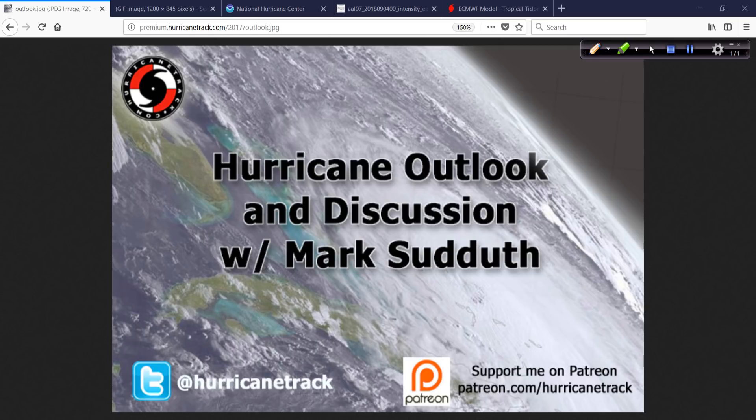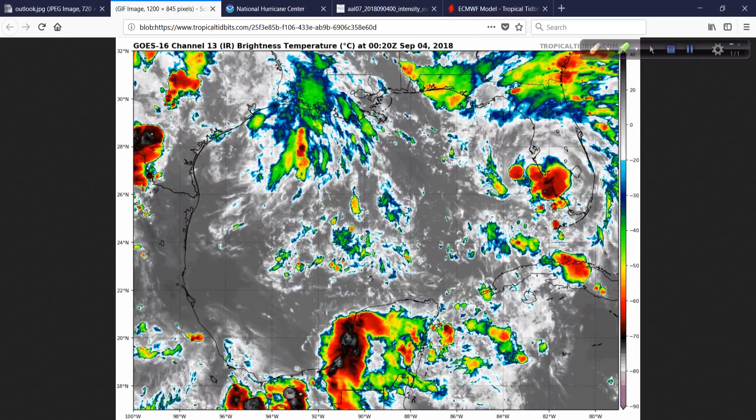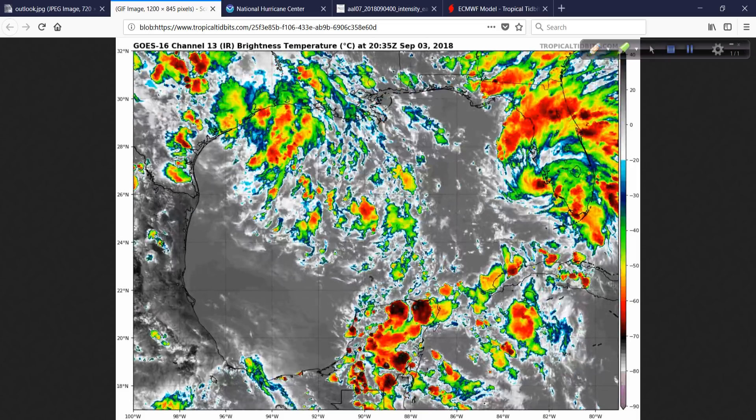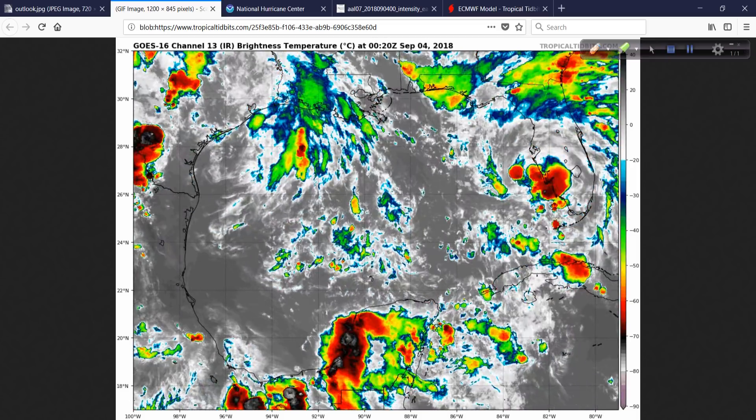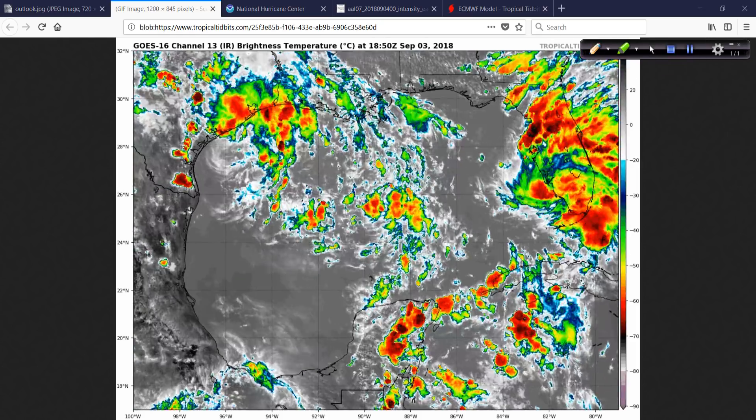Hey, Mark from HurricaneTrack.com here at about 11 o'clock Eastern Time. I am in Gulfport, Mississippi, a familiar location, ready for Tropical Storm Gordon. This won't be a very long discussion tonight. There's not a lot of new information, nothing dramatic or different. So let's take a look at what we have and the satellite picture here from Tropical Tidbits.